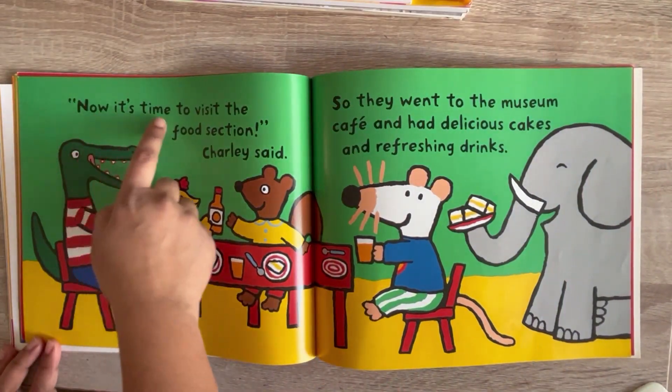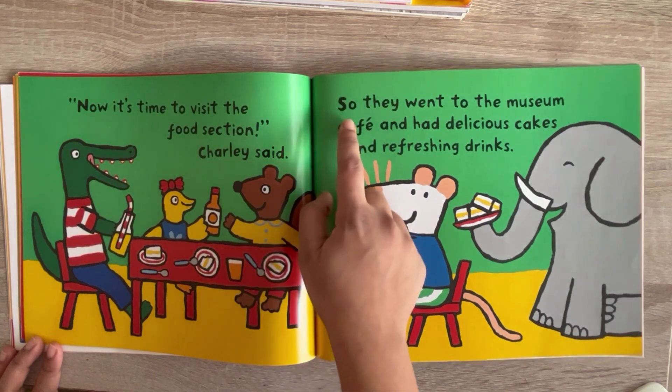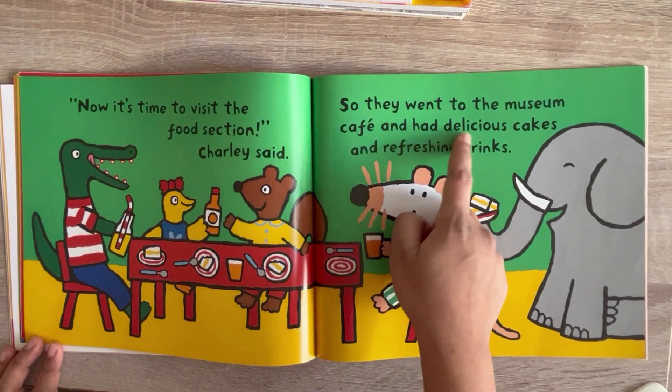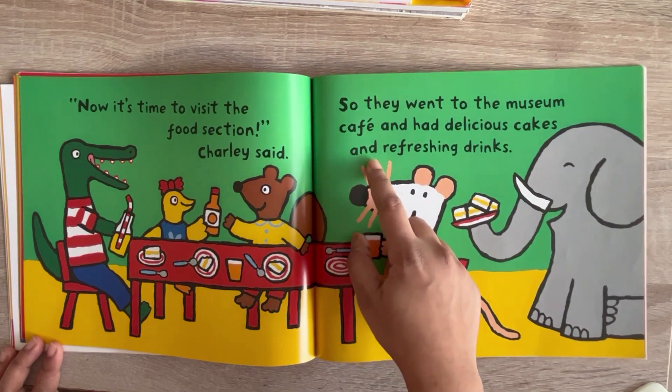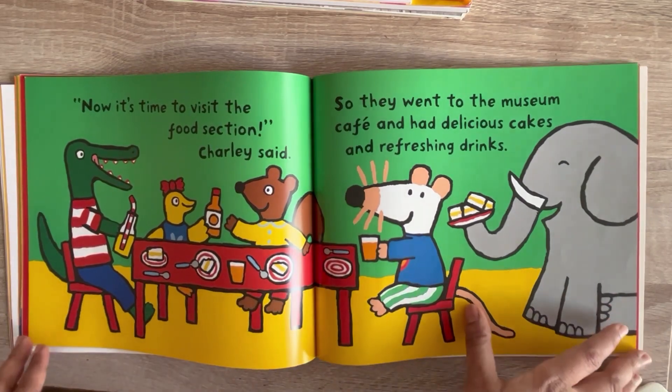Now it's time to visit the food section, Charlie said. So they went to the museum cafe and had delicious cakes and refreshing drinks. See, everyone is having cakes and drinks.